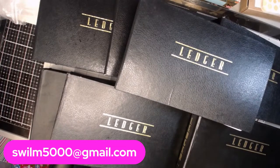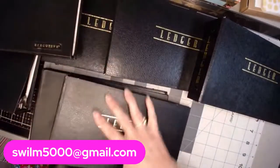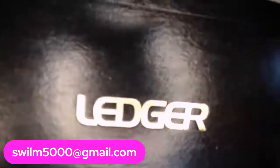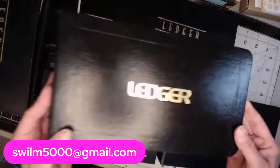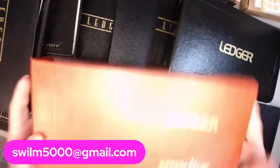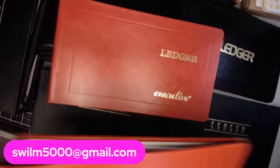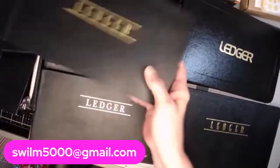I do have three that are a little different, so I'm going to show you those now. These are actually my favorite — they have a font like this. They are the same size and still have the 25 pages of ledger. There's this one, which is black, and then two that are this color, which I absolutely love — these are the executive ones. I have two of those available, and one available with this font.